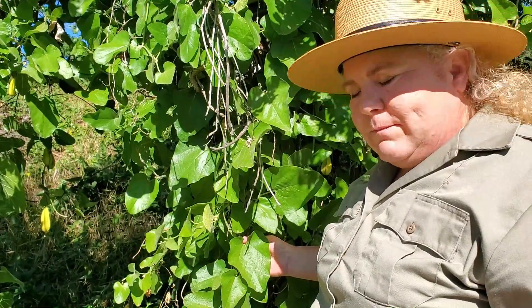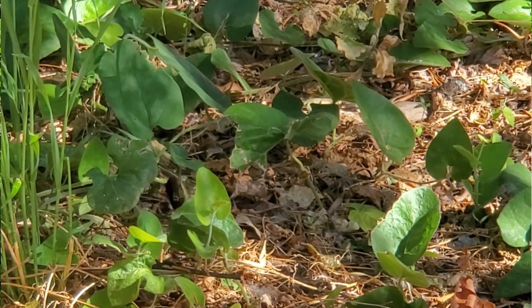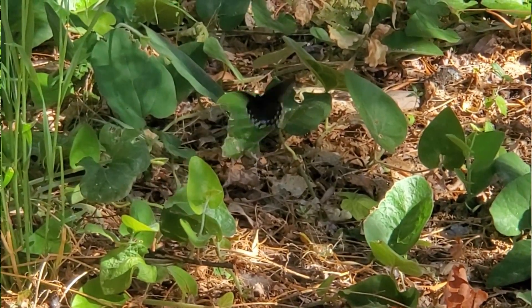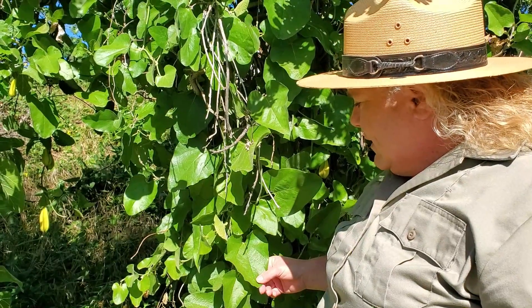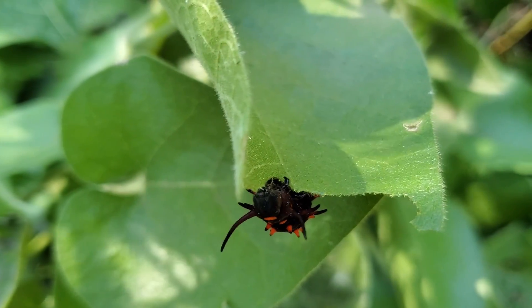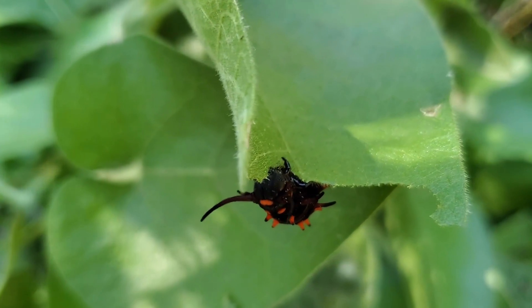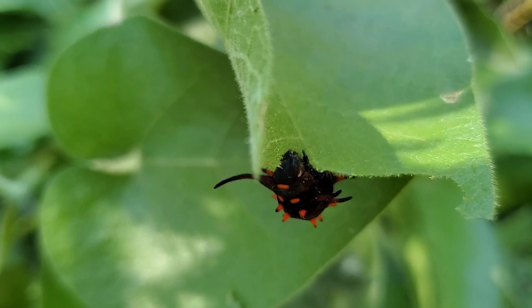The pipe vine butterflies find the pipe vine and they start to lay their eggs on the pipe vine stems. You can see them fluttering when they're laying their eggs on the stems. Then the eggs hatch and the caterpillars emerge — they're large black caterpillars with orange spikes, and they're so big you can actually see them eating the leaves. They devour the leaves of the pipe vine.